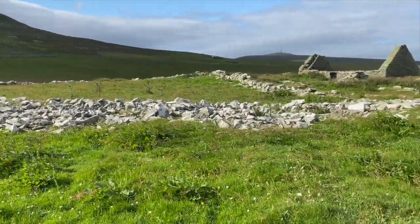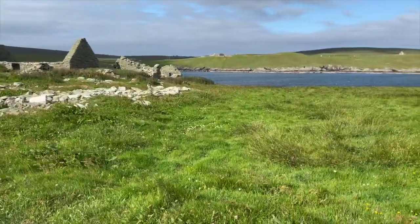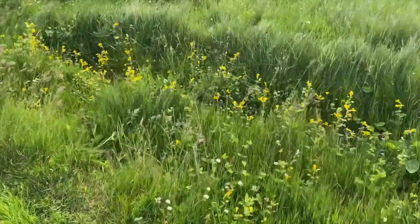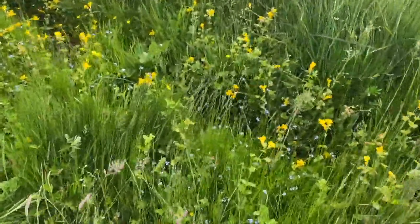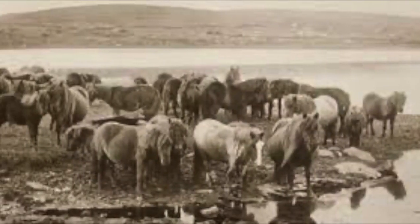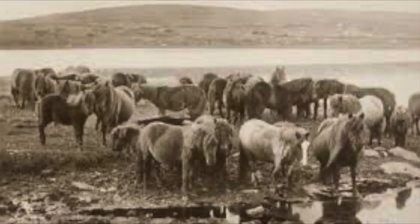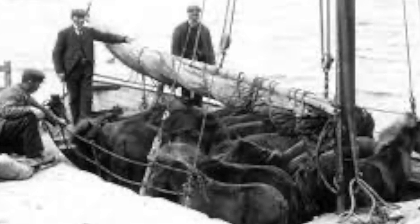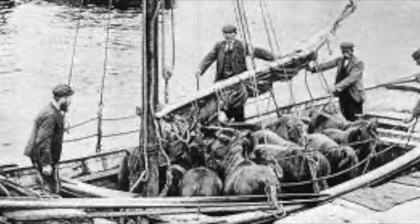Bressa is also important to Shetland ponies because many years later, the rich grass on Bressa attracted the Marquess of Londonderry who needed ponies for his coal mines. And so, he established studs here, breeding a large number of Shetland ponies who then went on the boat back to Lerwick and all over the world to coal mines.